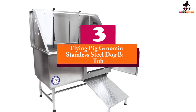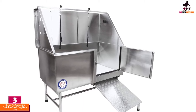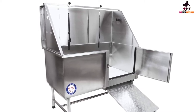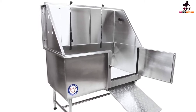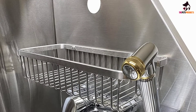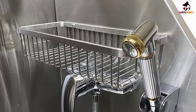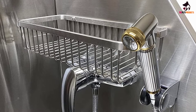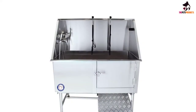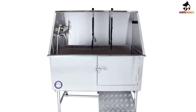At number 3, we have the Flying Pig Grooming Stainless Steel Dog Bathtub. This is certainly the most expensive on our list. However, it contains a whole host of features that mark it out as a great product for owners who are serious about their dogs, or individuals who carry out dog grooming for a living. Constructed out of 16-gauge 304-type stainless steel, which is rust-resistant, this product is built to last and is sturdy enough to withstand a lifetime's worth of doggy bath times. All joints are fully sealed to prevent leakage while in use, including the door, which is easy to operate and securely locked while closed.